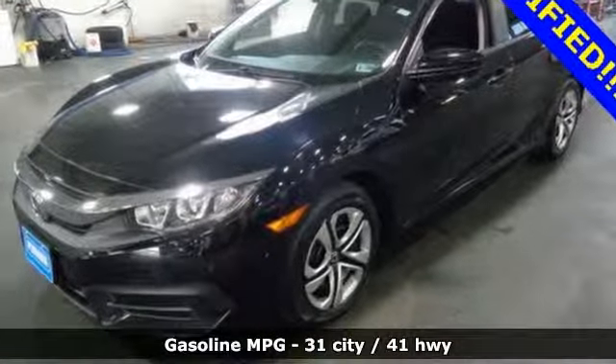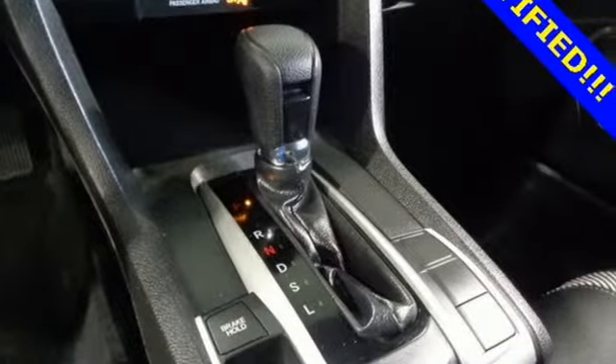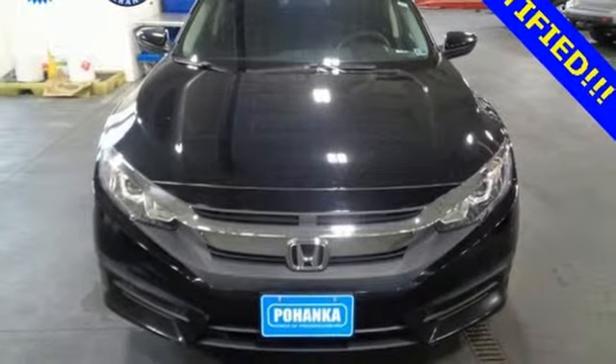manual tilting steering column, power windows, manual telescoping steering column, continuously variable automatic transmission, and gas pressurized shocks.